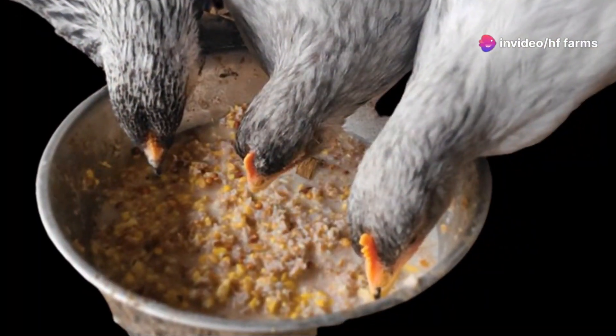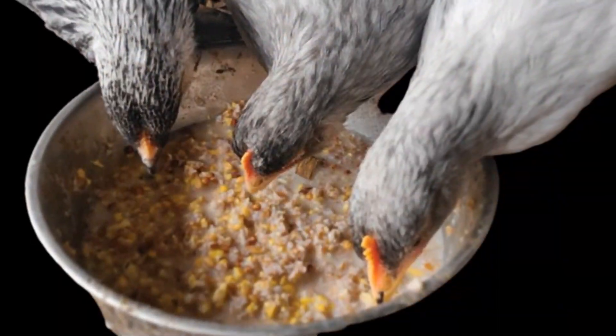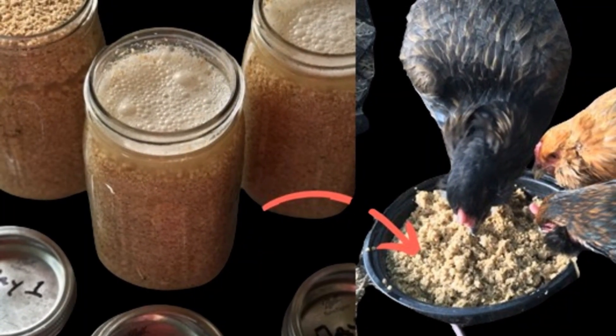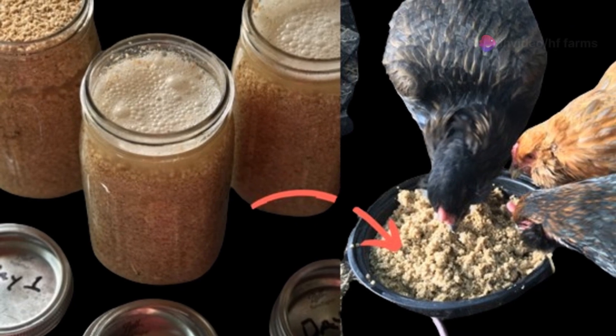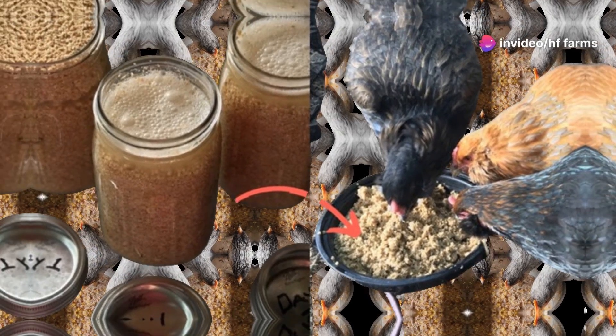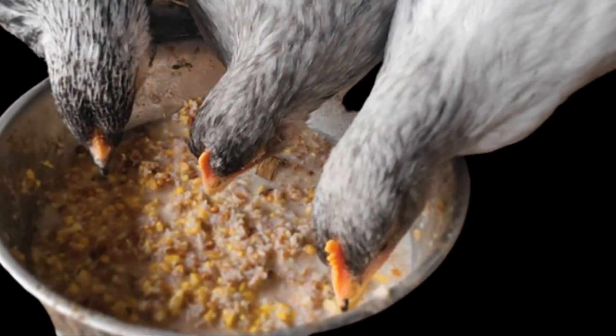Fermented feed offers several behavioral benefits for chickens. Improved foraging is one of them — fermented feed can stimulate natural foraging behavior, keeping chickens more engaged and reducing stress. Additionally, chickens often find fermented feed more palatable, leading to better feed intake and satisfaction.